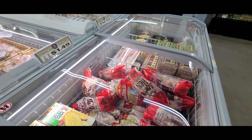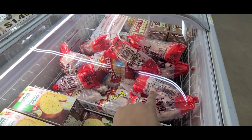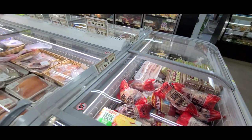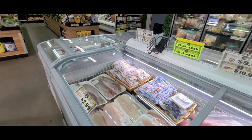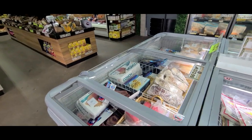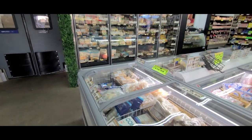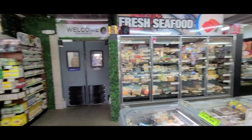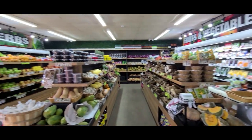They have stewing hen and guinea hen — I like to cook this, it's quite layered in flavor. And they have red fish, lobster, octopus, more fish, shrimp — and then this is their veggie produce section.